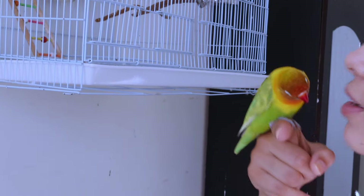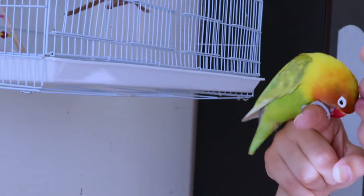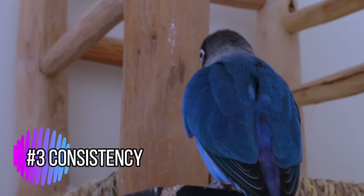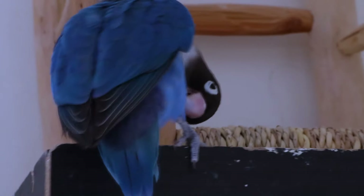Socialization — introduce your lovebird to different people, environments, and experiences to help them become more comfortable and well-adjusted. Consistency — be consistent with your training sessions and interactions. This will help your lovebird feel more secure and trusting of you.